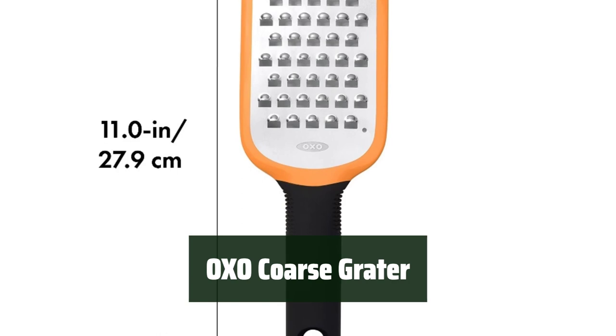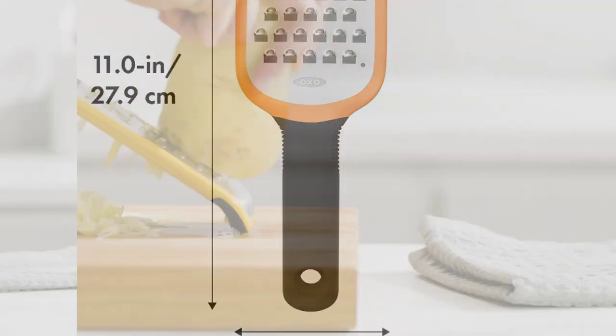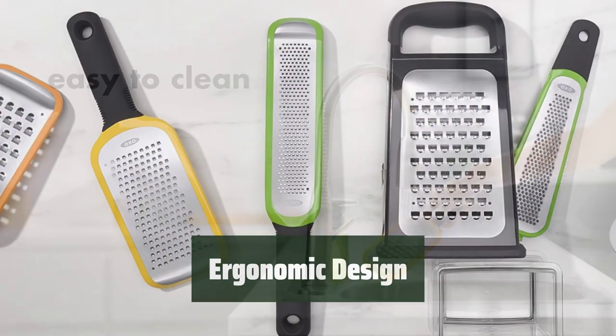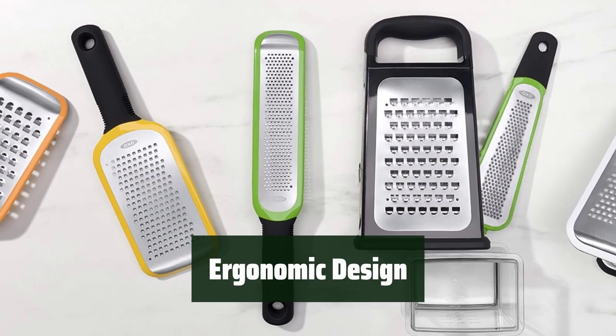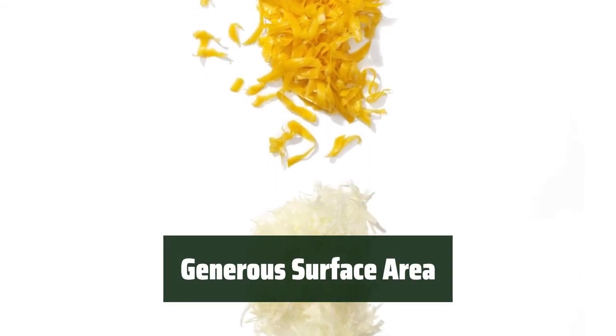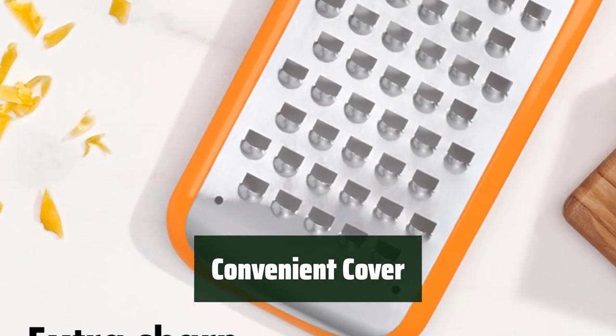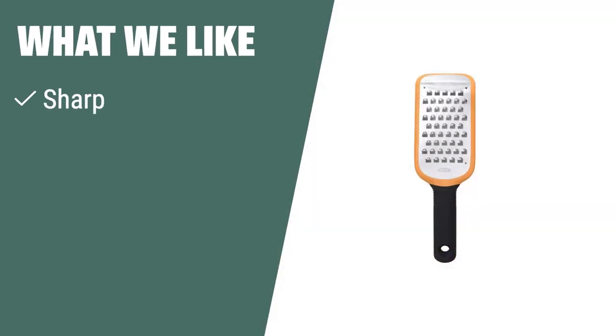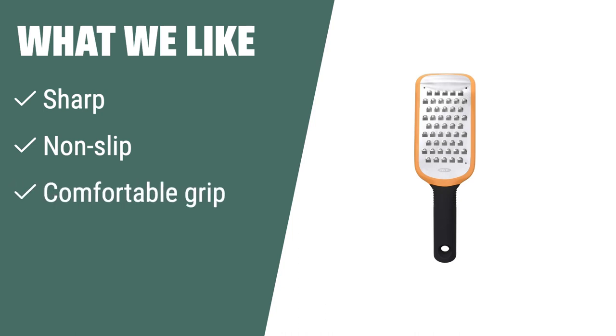Number 3. They have sharp blades that make grating fast and easy. It is easy to use and clean, making meal prep a breeze. Its ergonomic design provides comfortable grip and control while grating. With a generous surface area, it is ideal for grating various ingredients. The convenient cover keeps the grating surface and hands protected when not in use. What we like: for fast and easy grating of semi-soft cheeses, potatoes, and more, the OXO Good Grips Coarse Grater with its sharp stainless steel surface, non-slip foot, and comfortable handle is the perfect kitchen tool.